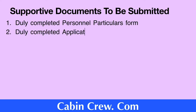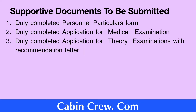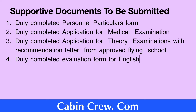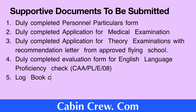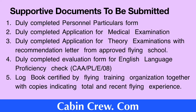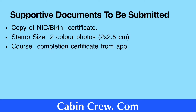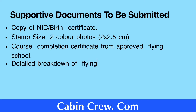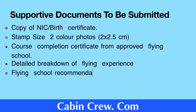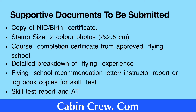Here are the supporting documents to be submitted: a duly completed personal particulars form, a duly completed application for medical examination, a duly completed application for theory examination with recommendation letter from an approved flying school, a duly completed evaluation form for English Language Proficiency check, a logbook certified by the flying training organization with copies indicating total and recent flying experience, a copy of the national identity card, birth certificate, two stamp-size color photographs, course completion certificate from the approved flying school, a detailed breakdown of flying experience, flying school recommendation letter, instructor report or logbook copies for skill test, skill test report, and ATC observer's report.